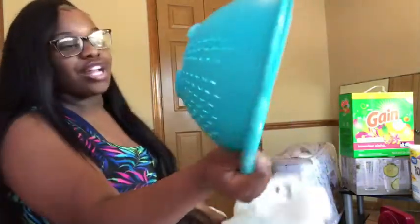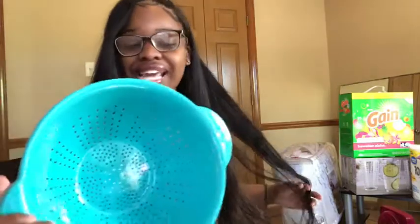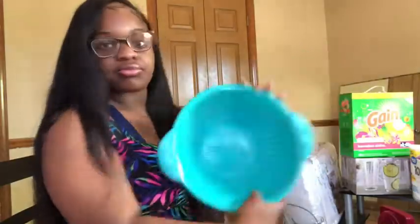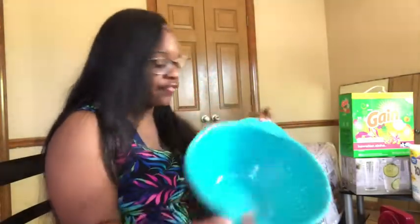Oh, I got this colander/strainer from Walmart for 50 cents — it's got little holes to drain pasta, noodles, or macaroni. It's actually really big for 50 cents, and it matched my color scheme so I had to get it. When you're shopping, you don't have to spend a lot — just take your time and look through everything.